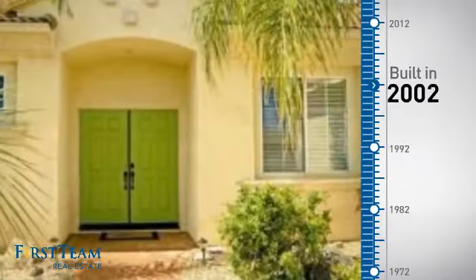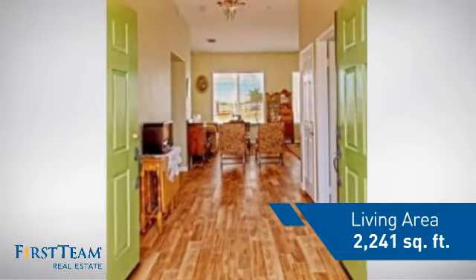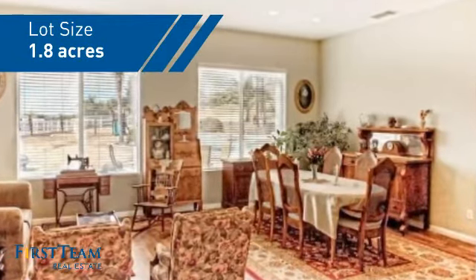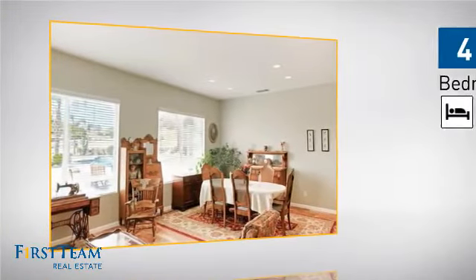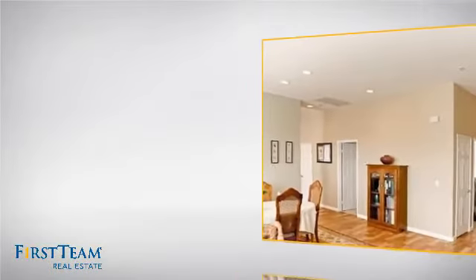This property was built in 2002 and features over 2,200 square feet of space, giving you a spacious layout to play host or kick back and relax after a long day. Inside you'll find four bedrooms, so everyone has a private space to come home to, as well as two full bathrooms.